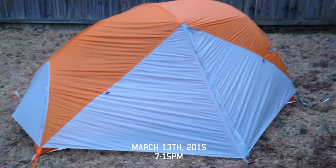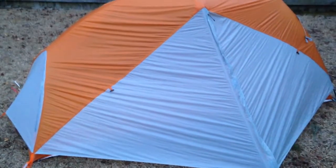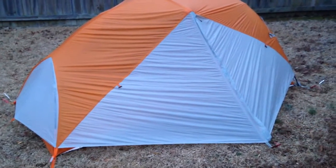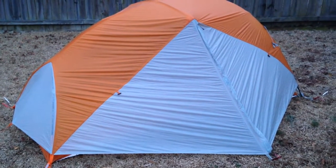Just got home and found out it's going to start raining, as it already is. I figured I'd go ahead and get this tent set up real quick for a weekend night in the backyard. I have not tested this in the rain, and I will this evening.